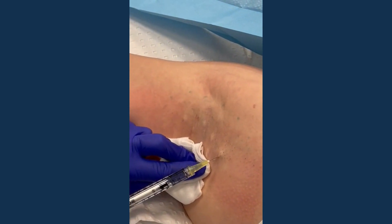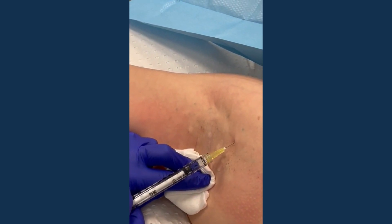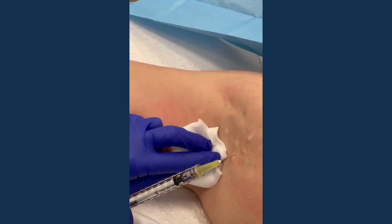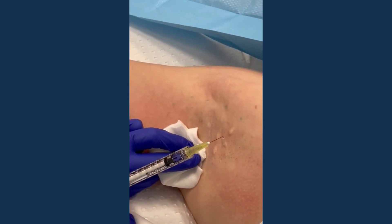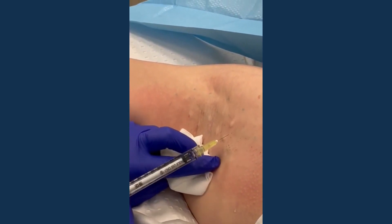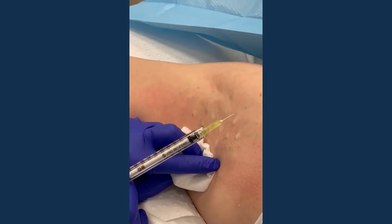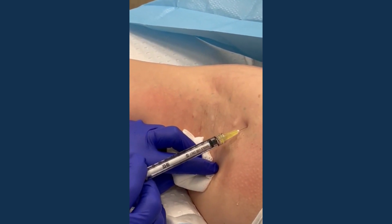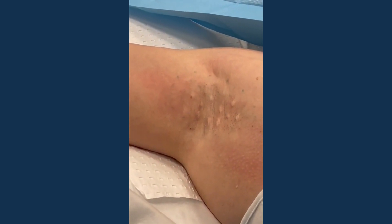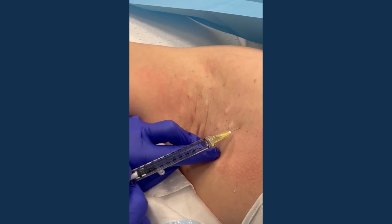In summary, this is a very effective treatment for underarm sweating with no downtime. It's available to eligible patients over the age of 12 when performed by a specialist dermatologist. For patients who fit the medical criteria, Medicare rebates cover a significant portion of the cost. If you have underarm sweating and would like to explore your options, ask your GP for a referral to Hunter Coast Dermatology and Laser.